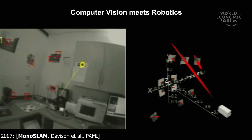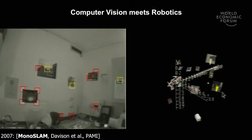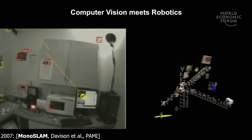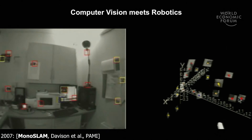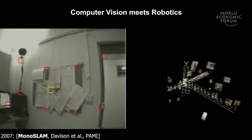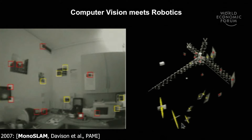The marriage of these two disciplines has drawn quite some attention, with this being the first system back in 2007 to demonstrate that it is possible to track the motion of a camera while it is moving in real time. On the right-hand side, you can see the map of image patches that it builds.